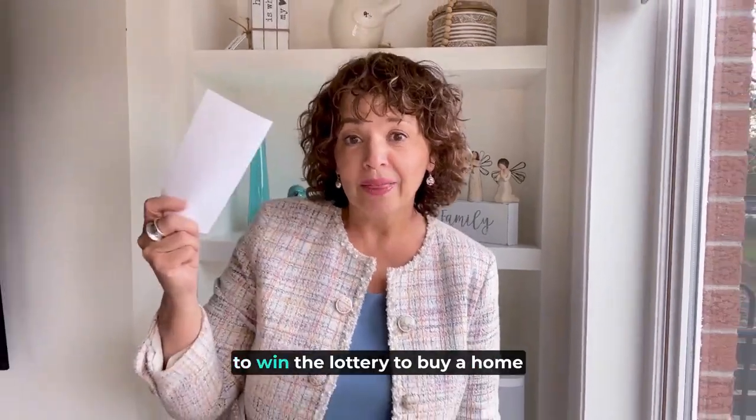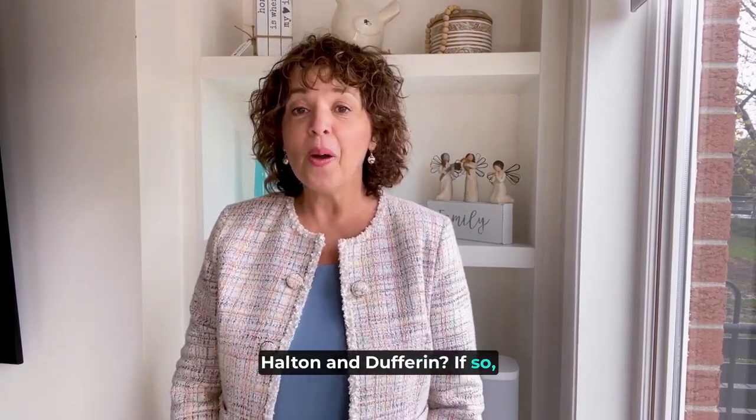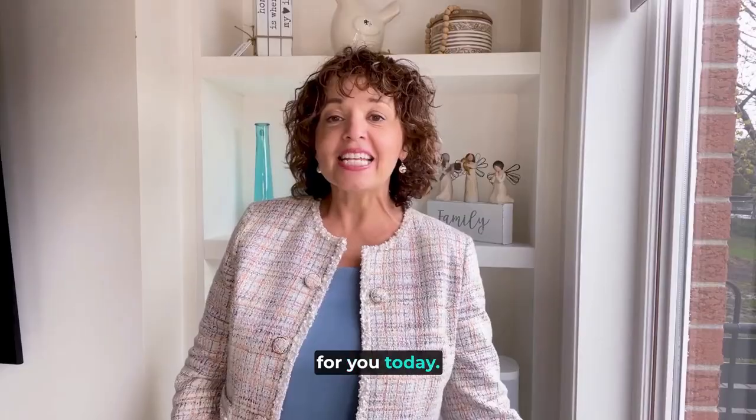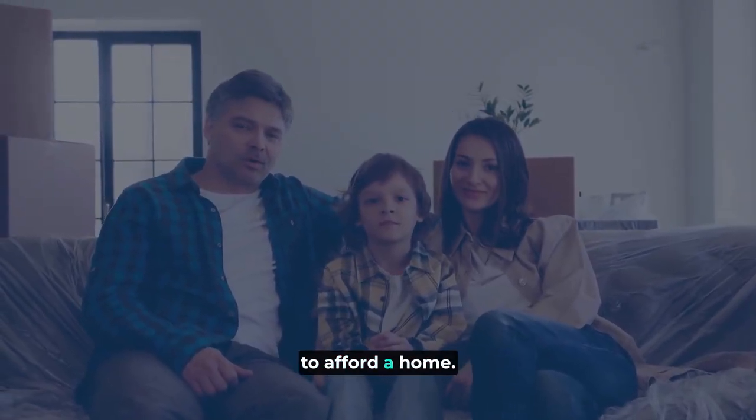Does it ever feel like you need to win the lottery to buy a home here in the Toronto GTA communities of Peel, Halton and Dufferin? If so, I have some good news for you. Today I'm sharing five creative strategies that you can use if you've been struggling to afford a home.